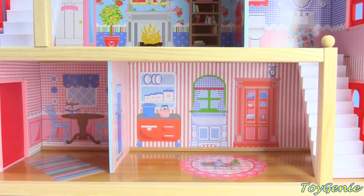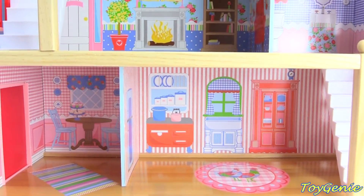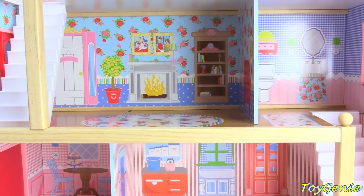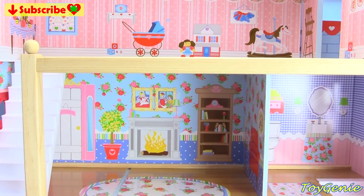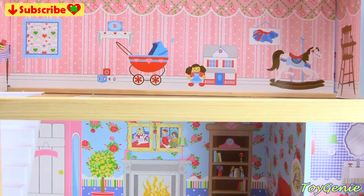Hey guys! Today we have a posh apartment for our LOL dolls. And this apartment is huge! Plus, it's already beautifully decorated. Let's start on the top and take a look at all of the decorating.